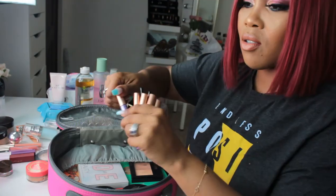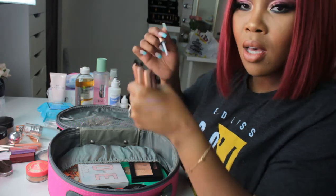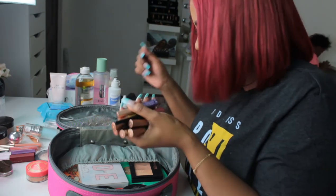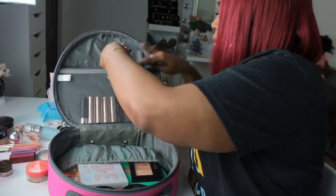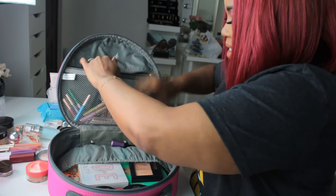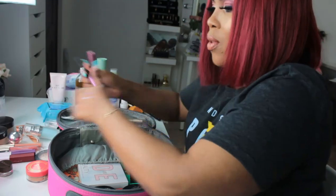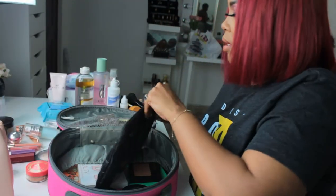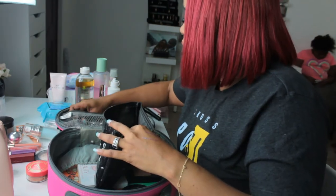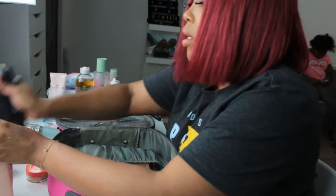Definitely not leaving that. These are glitter eyeliners that I got a while back and I've never used these. I want to try and use them, so I'll put these in with the pencils so I know it will be easy for me to find.